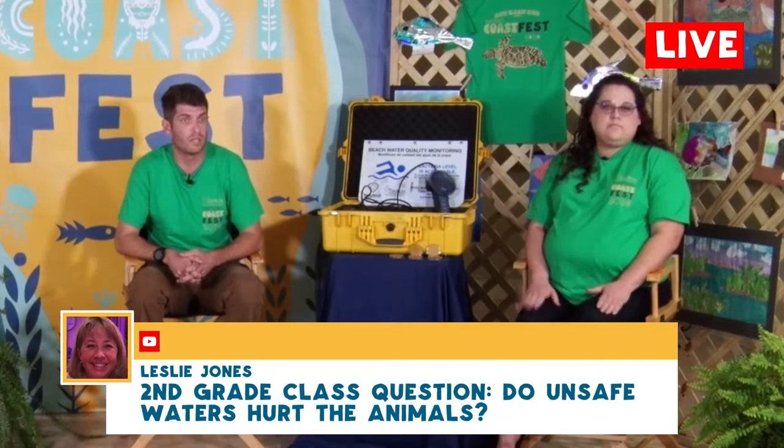Do unsafe waters hurt the animals? It depends on the animal. An aquatic animal that lives in the water will probably leave the area for the most part. If your dog is out there playing and swallows water that's unsafe for you, they might get sick. It just depends on what the animal is and the situation. It's not likely to happen — you'd have to be already somewhat sick for it to probably affect you.